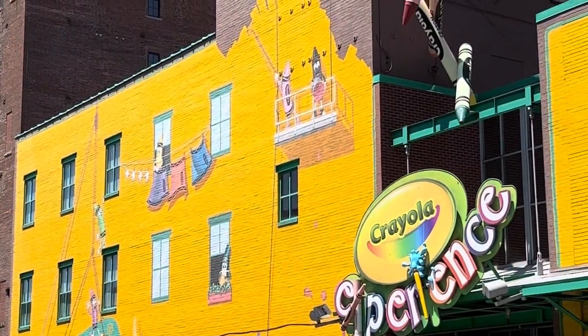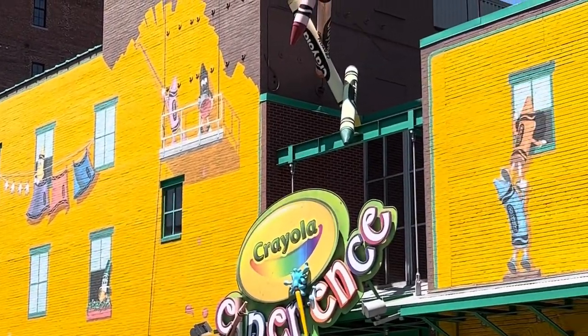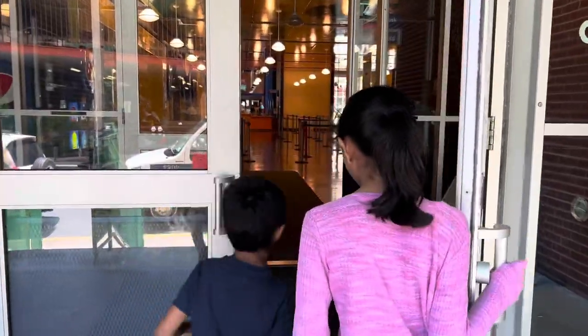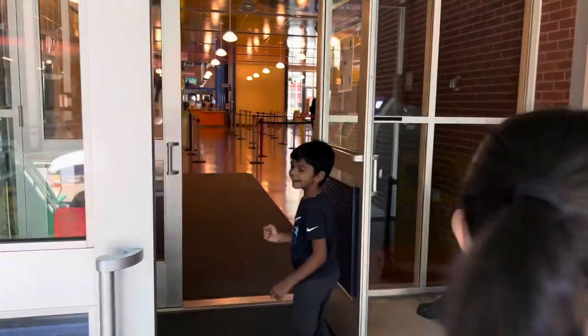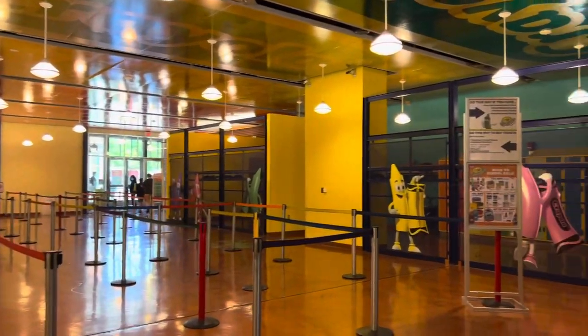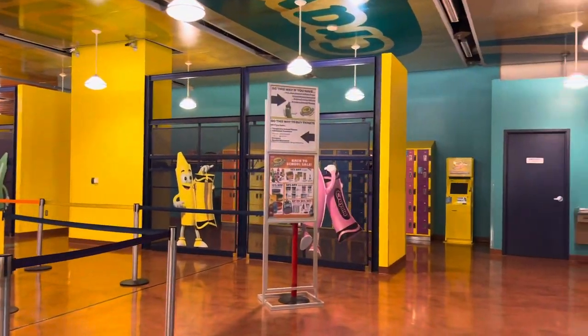Hello friends! Welcome back to my channel. Today we're visiting Crayola Experience in Easton, Pennsylvania. This is a really fun place for kids to visit and there are 25 plus activities in Crayola Experience.